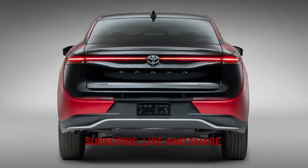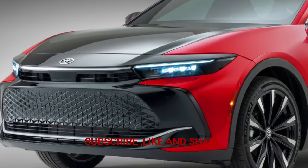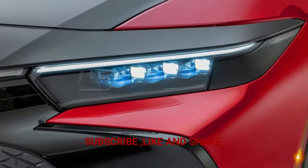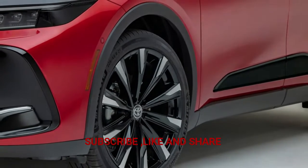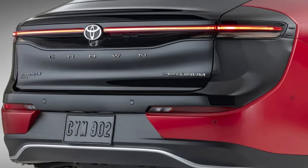The Crown debuted in Japan in 1955, making it Toyota's oldest passenger car name, akin to a Japanese E-Class. Over the Crown's 15 continuous generations in its homeland, it's known for launching new technology to Toyota's range, as a chauffeured ride for potentates, and for being a taxi.